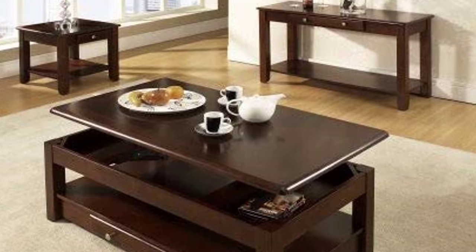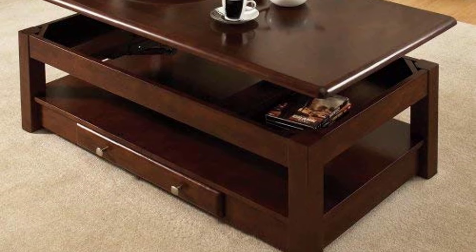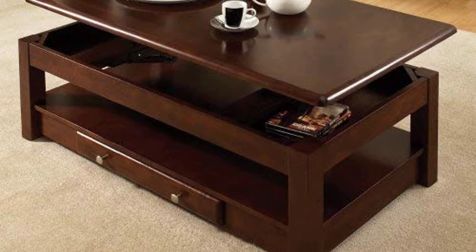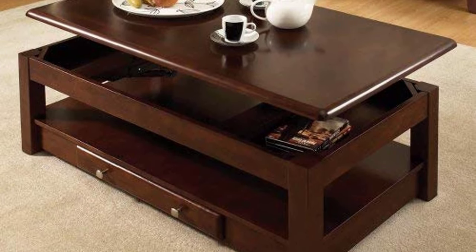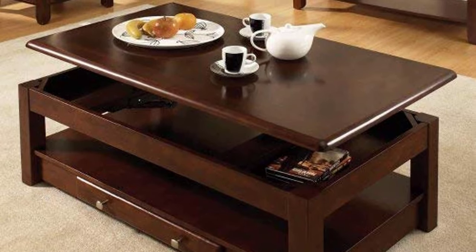The drawers and the bottom shelf provide sufficient storage. It has a sophisticated look that upgrades your dull-looking room into a classic room. Just a few wipes with the smooth surface make it clean.